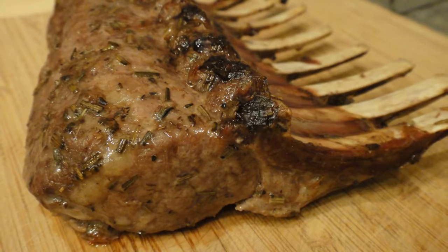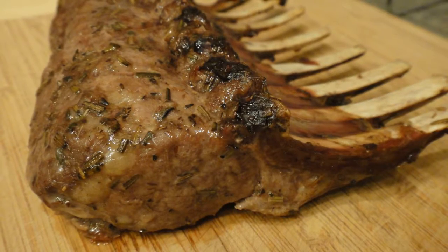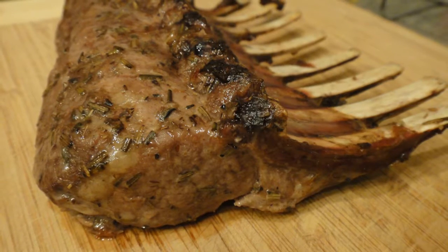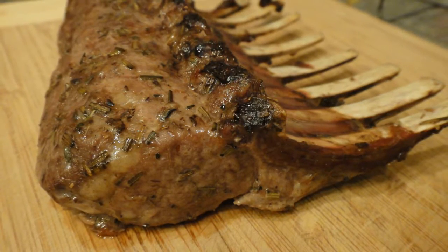By allowing the food to rest prior to carving and eating, you can ensure that your food stays at the optimum cooking temperature long enough to kill unsafe food pathogens.